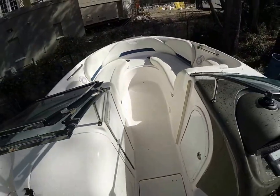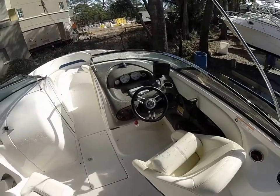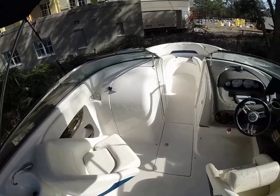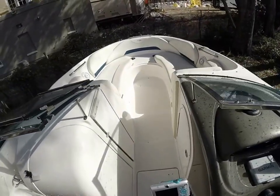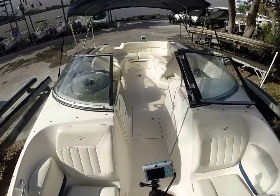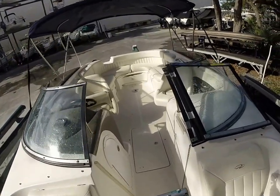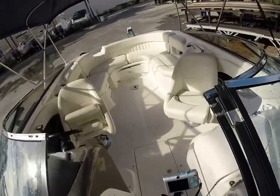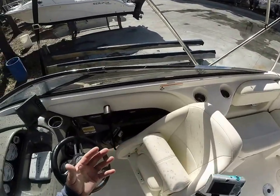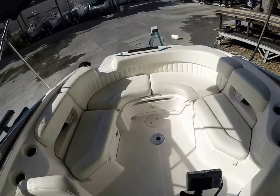Overall, 2007 Regal 2400 in real nice condition. Could use a detail on a couple of spots and maybe a little touch-up, but other than that we look pretty good. What would tell the tale is obviously a sea trial and inspections. Hopefully this gives you guys a pretty good walk-through of the vessel. I think we have a good one here.